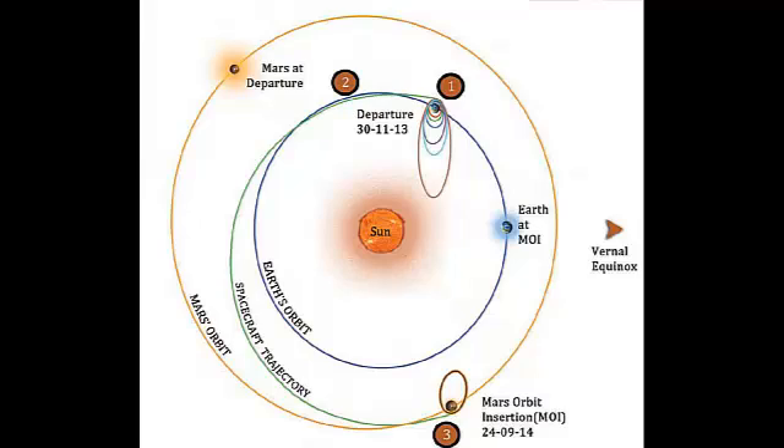Next is the heliocentric phase. The spacecraft leaves the Earth in a direction which is tangential to Earth's orbit. The flight path is roughly one half of an ellipse around the Sun. Eventually, it will intersect the orbit of Mars at the exact moment that Mars is there too.